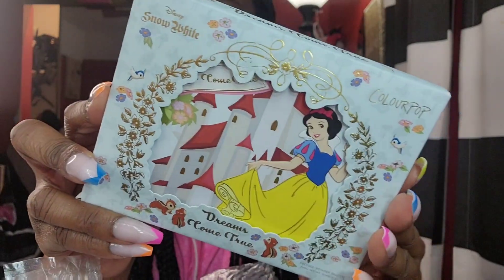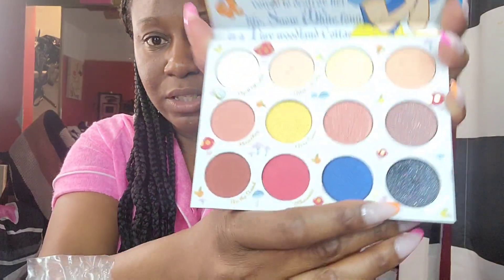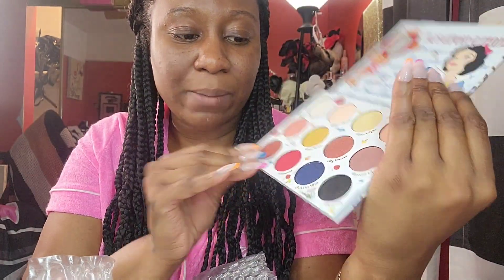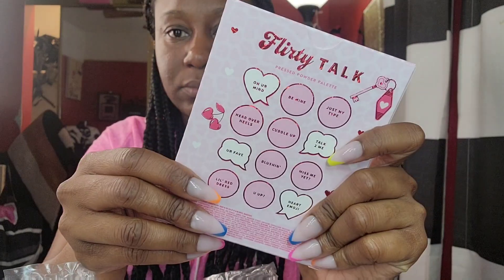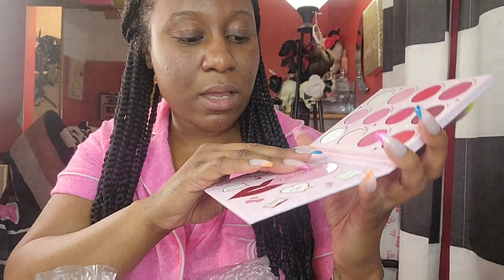Let me show you guys what I got from ColourPop — I already opened some of this stuff. I only got three eyeshadow palettes. I ordered the Snow White palette — I haven't ordered from ColourPop in a long time but I wanted this palette so bad. It's so cute, I can't wait to use it. I don't want to swatch anything right now. Then I got the Flirty Talk palette — it's so cute, I wanted this one as well. I think they had a sale, because that's the only reason I would have purchased anything. The camera is kind of washing it out but it's really pretty.